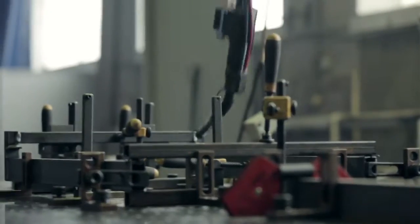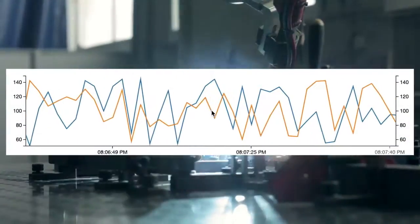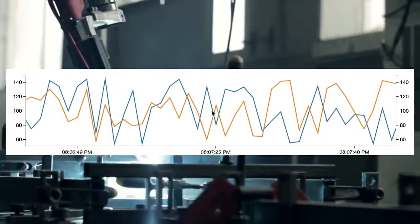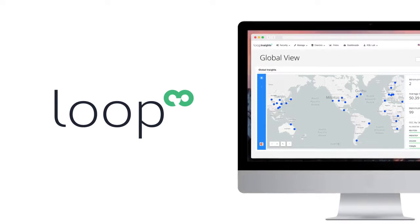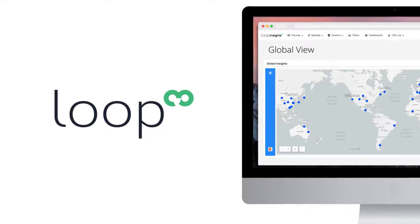By analyzing the data collected from welding robots, Litmus Automation has developed a diagnosis model to predict failures of robots and achieve an overall equipment effectiveness of 100%. This diagnostic application has been implemented in factories across Japan, the U.S., and Europe.